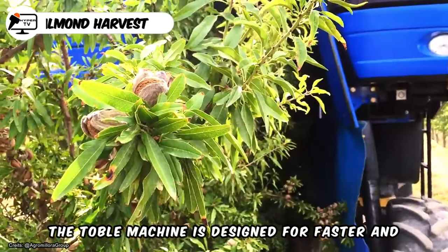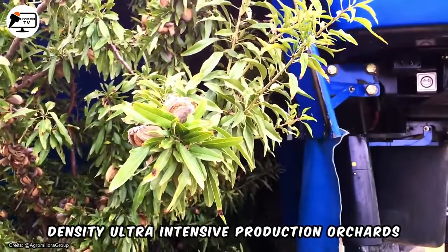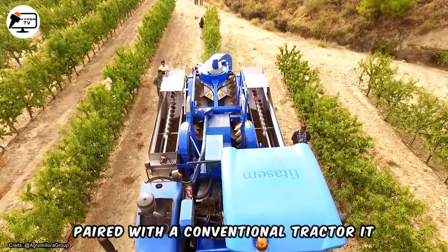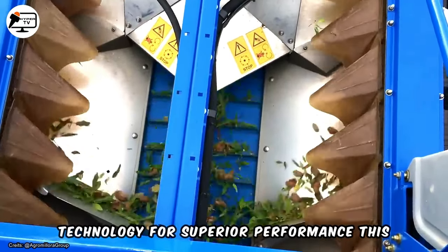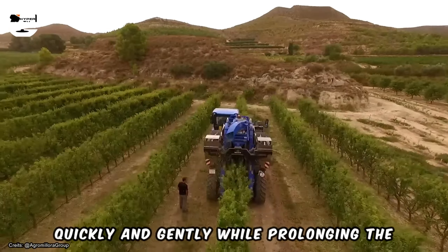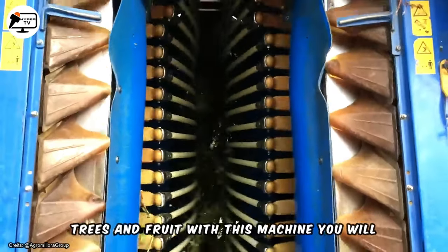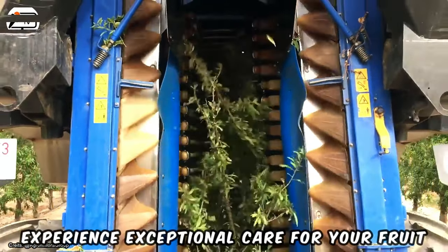The Tobol machine is designed for faster and more efficient almond harvesting in high-density, ultra-intensive production orchards. Paired with a conventional tractor, it incorporates the latest innovative technology for superior performance. This machine is maneuverable, productive, powerful, and user-friendly. It harvests almonds quickly and gently while prolonging the life of your orchards by protecting the trees and fruit, ensuring exceptional care for your fruit and orchards.